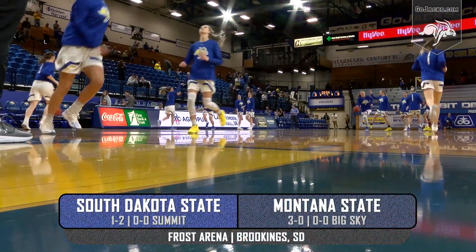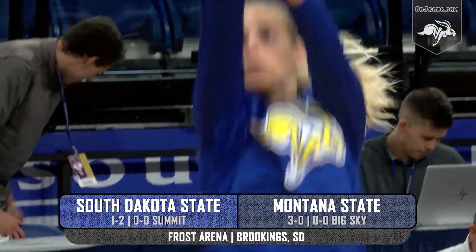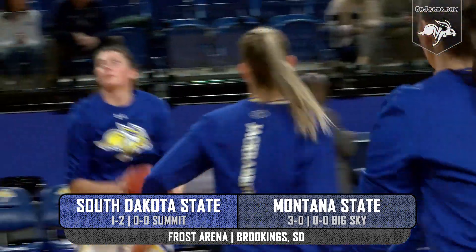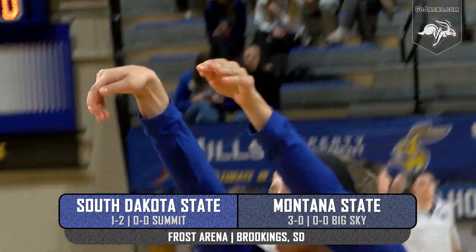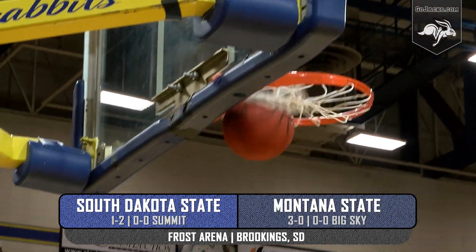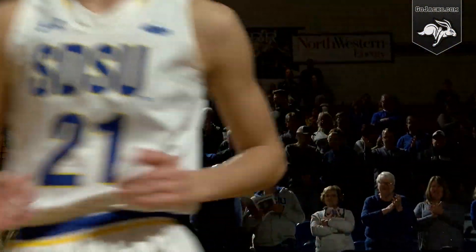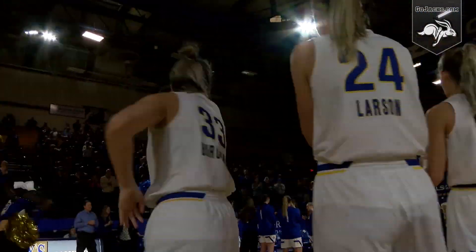Since 1972, Frost Arena on the campus of South Dakota State University has proved to be a friendly confine for the Jackrabbit women's basketball program. For more than four decades, this world's largest rabbit den has provided a distinct home court advantage. Tonight, the next foe to try their hand at Frost is a first-timer: Montana State University. This is the home opener of the 2019-2020 women's basketball campaign.